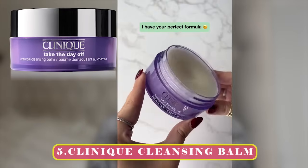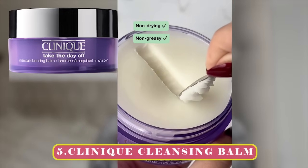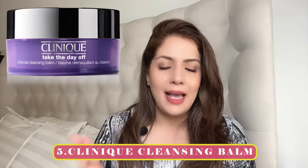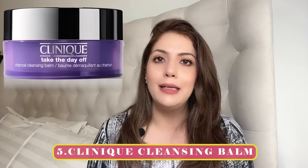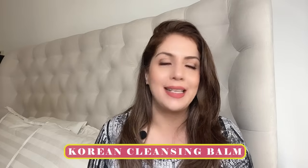A slightly expensive recommendation that you can get in India and worldwide is by the brand Clinique — Clinique Take the Day Off. This is the closest you can get to a Korean cleansing balm formula. It's non-comedogenic and fabulous, whether you're wearing waterproof mascara, regular makeup, or just sunscreen. The only downside is that 125 ml retails for almost 3,500 rupees. But if you want to invest in a high-quality product, Clinique is the recommendation.